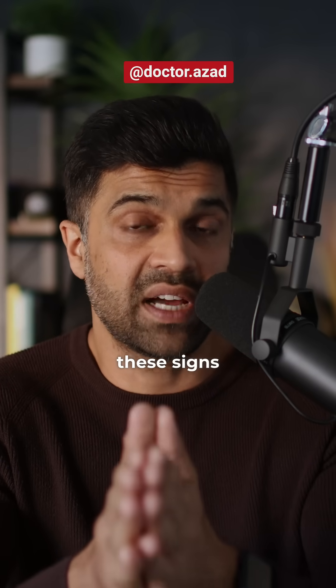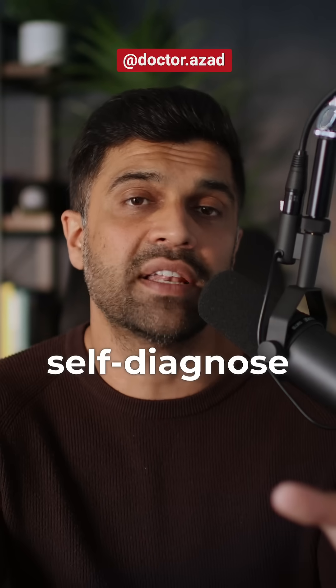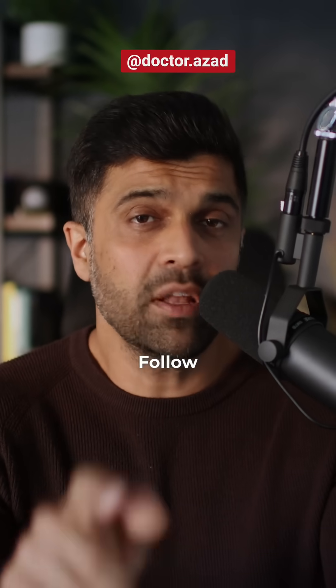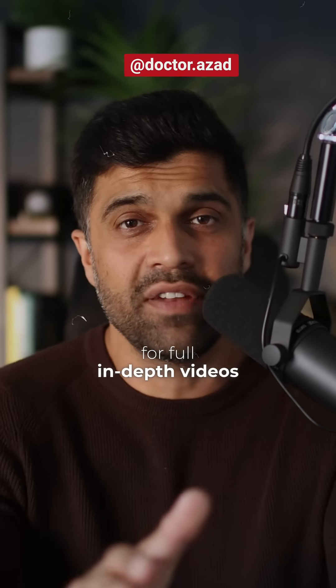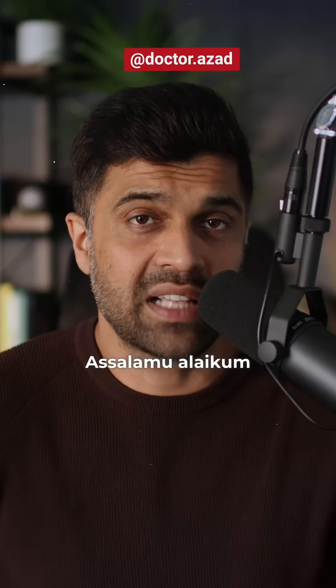So don't ignore these signs. If you're noticing any of them, speak to your GP and get your levels checked — but don't self-diagnose and don't over-supplement either. Follow my YouTube channel for full in-depth videos. If this helped, please hit like and follow for more. Take care. As-salamu alaykum.